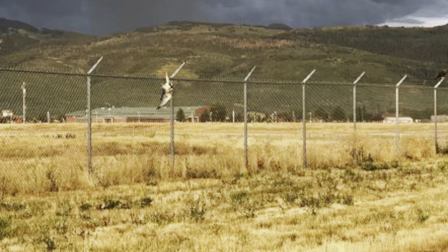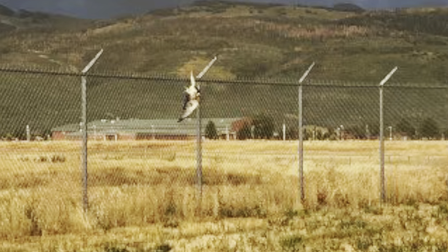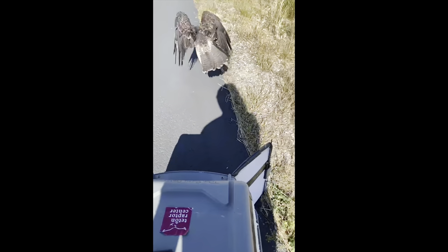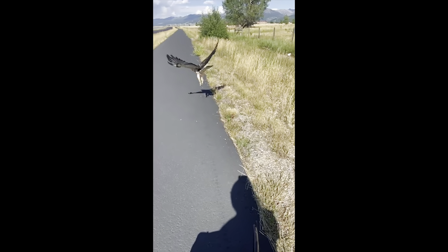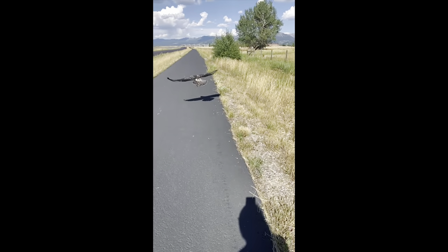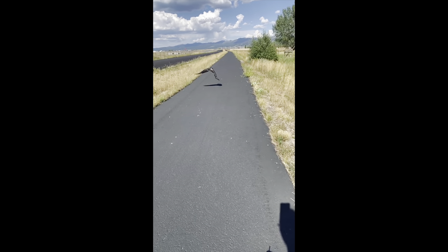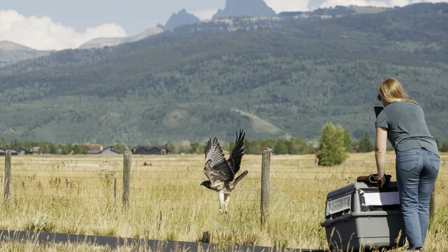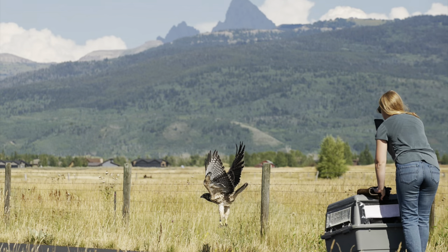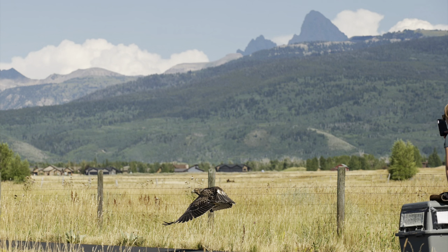I want to start things off with our most recent release. This is a Swainson's hawk dangling from barbed wire — he was initially entangled in barbed wire. We were able to successfully rehab him and get him back to the wild. Here he is flying away. Initially he did have some soft tissue injuries from the barbed wire around his legs, however we were very fortunate that he was found quickly. And here he is getting released back out into the wild — enjoy some of these amazing photos we were able to capture.